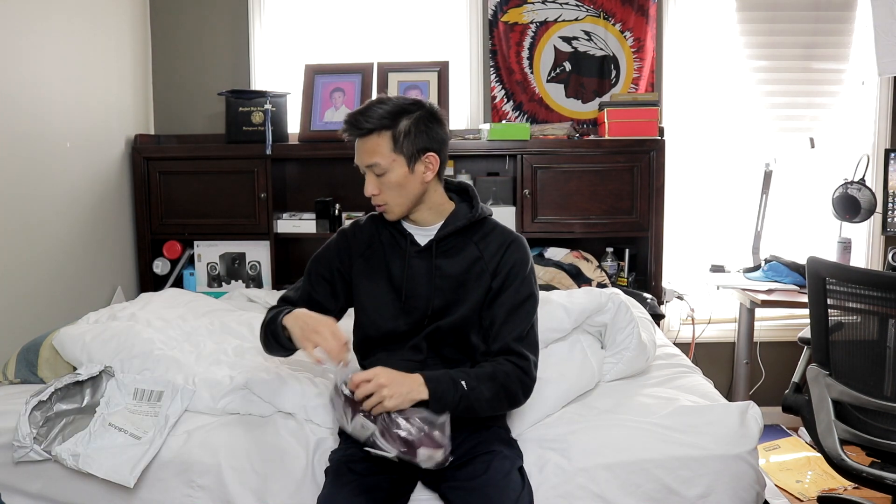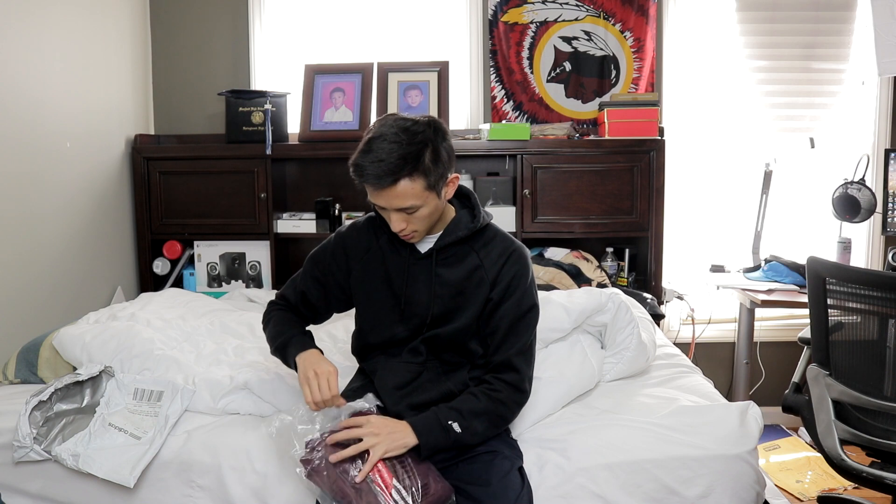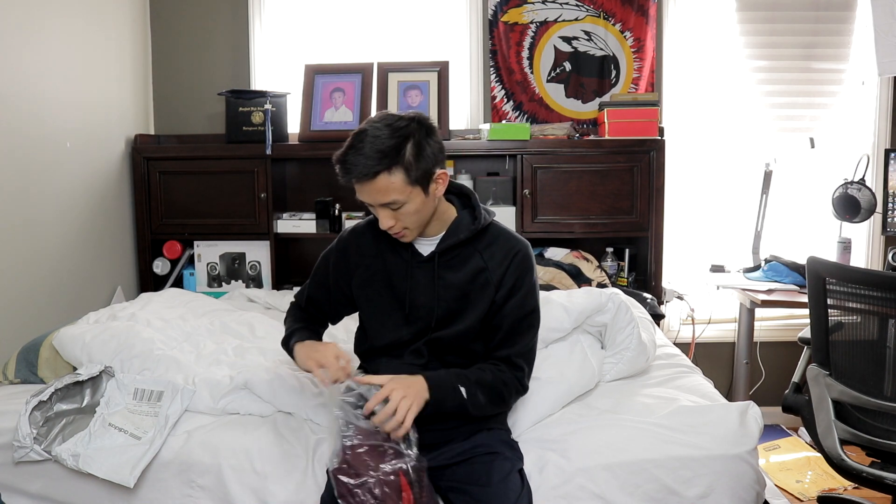I actually really like these. These are called the Adidas Challenger track pants. The retail on these is $80, but if you just look online like I did, I found these for only $32. So yeah, it was on sale — I believe it was 50% off and then an extra 20% off or something like that.